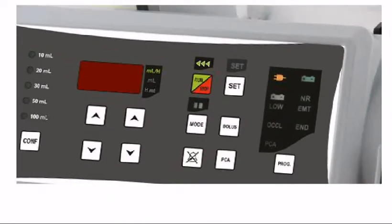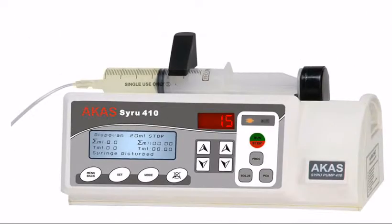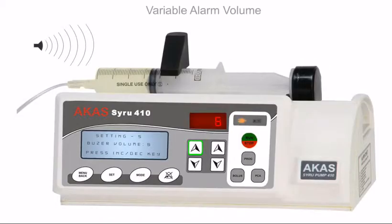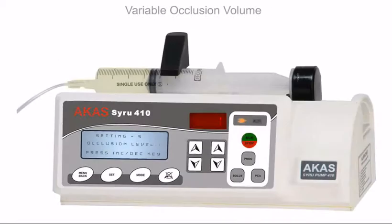In auto bolus mode, holding down the bolus key is not required during bolus operation, thereby freeing the doctor and paramedics to attend to other critical needs at the time of emergency. Purge mode is also available, where holding down the bolus key is necessary. It is possible to vary the alarm volume and occlusion sensitivity.